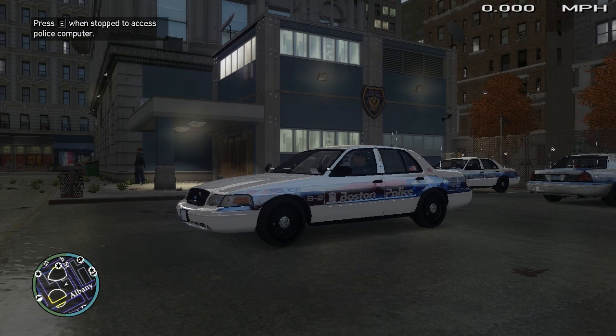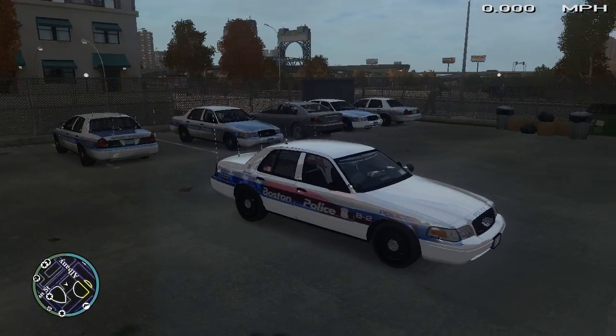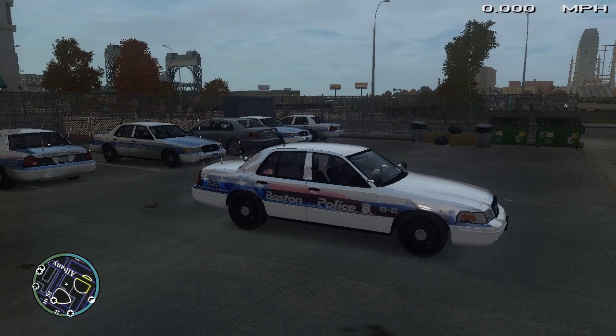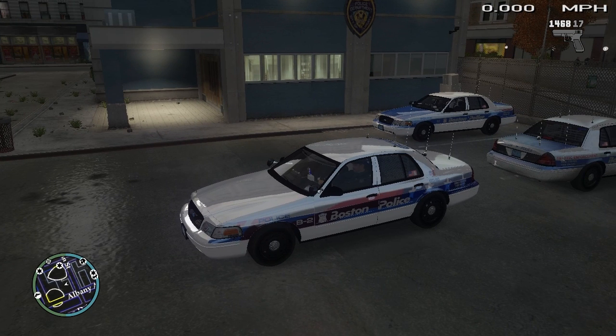Hello YouTube and welcome to a special episode of LCPDFR. Today I'm doing a Boston police tribute video for the recent bombings at the Boston Marathon. A lot of you guys have asked me to do it, so I got together with Michael V of Area 51 Designs and he created this Boston skin which has the American flag kind of blended in the background. He did an amazing job on it. Our backup units are going to be the usual Boston police slick tops, so we'll just do a basic patrol today.